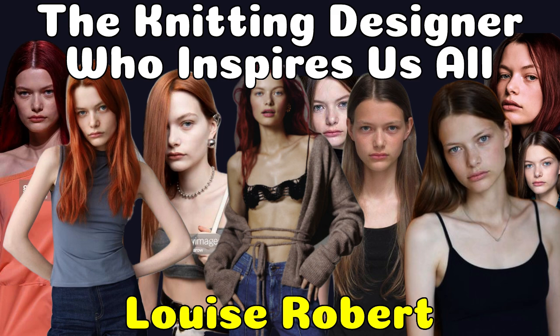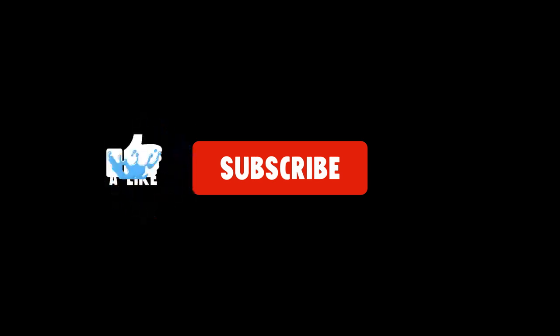Welcome to Onasalus News, where we provide in-depth coverage and analysis of the latest world news. In this video, we'll be taking a look at the knitting designer who inspires us all. Louise Robert is a knitting and yarn designer with a passion for sharing her skills with others.